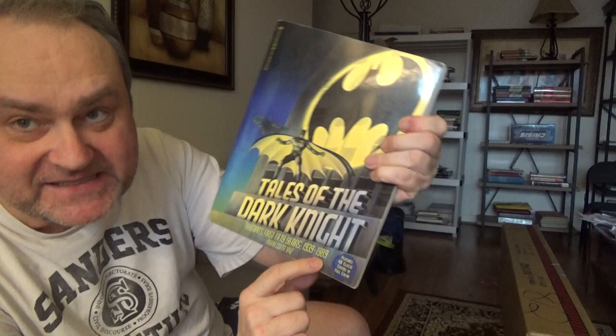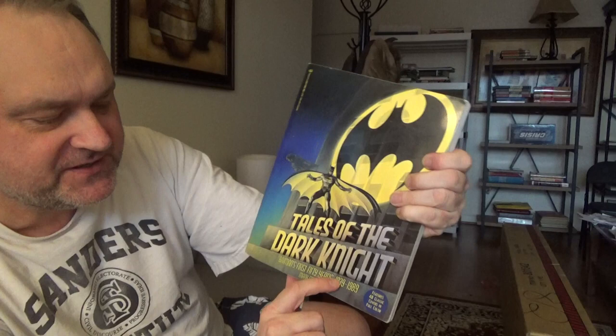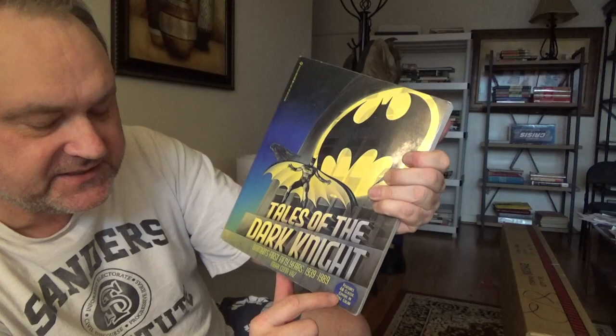This is an old book by Mark Cotavaz — Batman's first 50 years, 1939 to 1989. Tales of the Dark Knight features 48 classic covers and full cover.